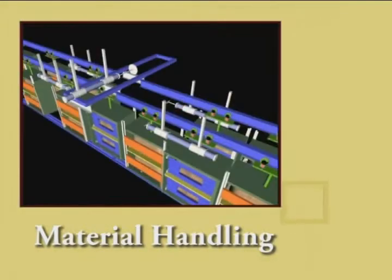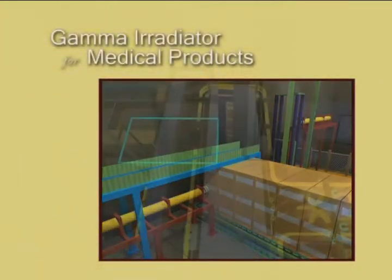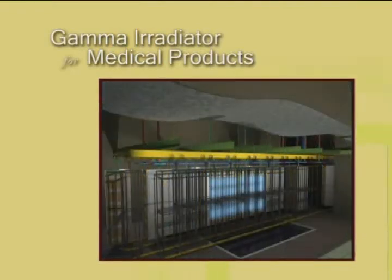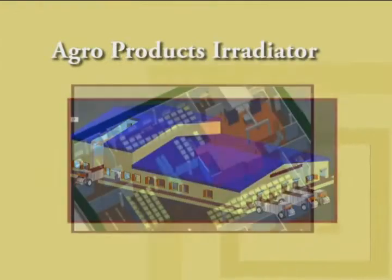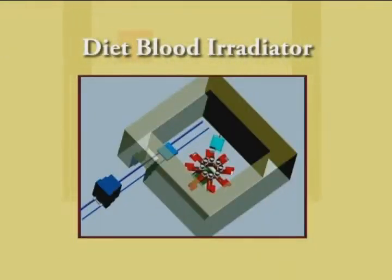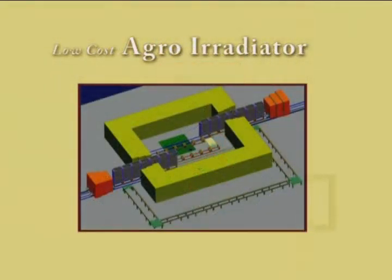PLC controlled fully automated materials handling systems. Gamma irradiation plants for high dose irradiation of medical products and spices. High throughput low dose irradiation plants for agro product irradiation. We are also involved in the development of specialized systems for batch irradiation of diet blood and a low cost agro irradiator meant for smaller batches of agricultural products.